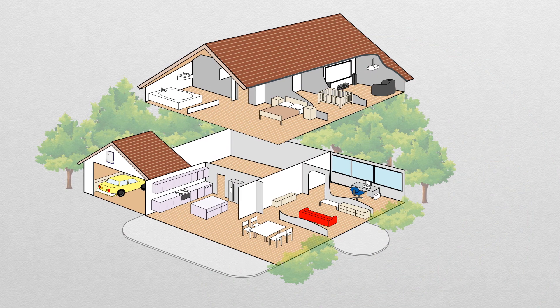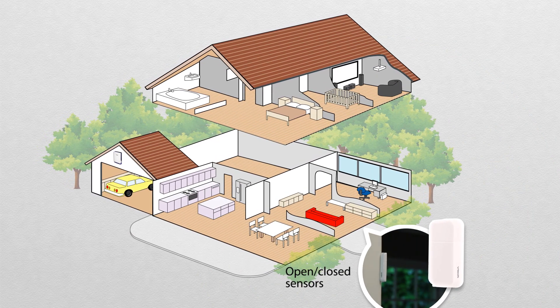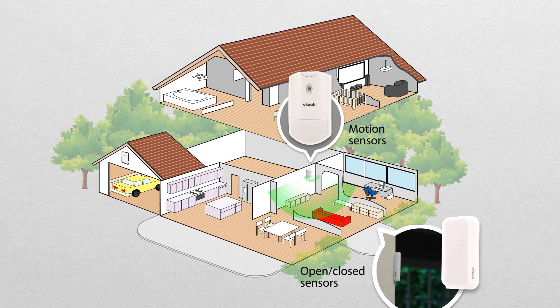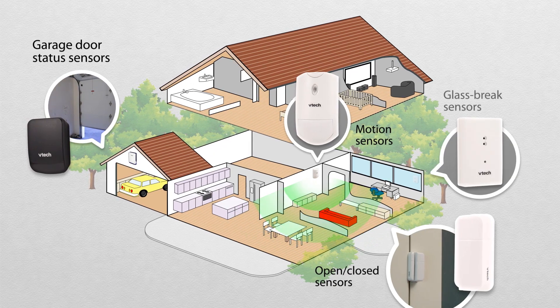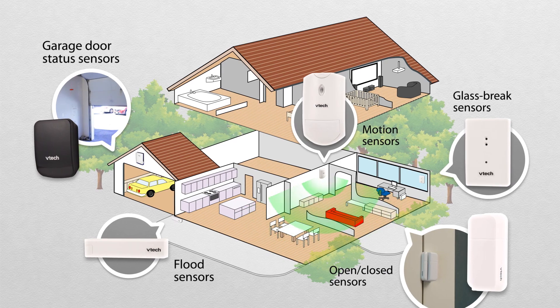You'll know if anything you care about is open or closed, like a window, door, or medicine cabinet, for example. You'll know if someone's in your home, if someone's left the garage door open, or if someone's broken a window. You'll even get alerts if a pipe's leaking.